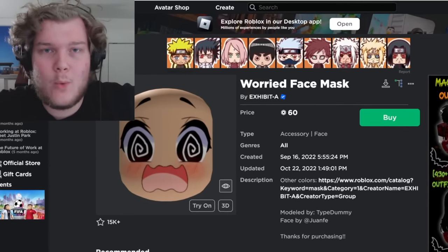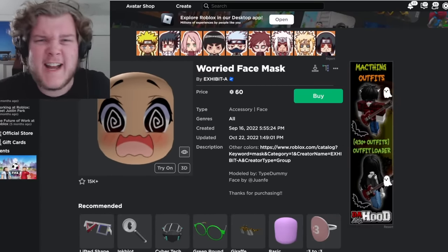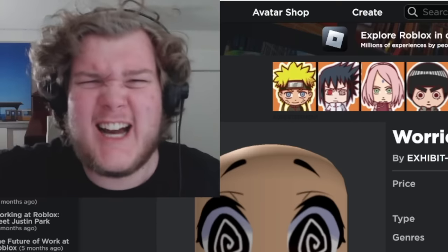I know damn well half of you watching this video wear one of these faces. You're breaking the rules. You're aiding and abetting. Get out of here.